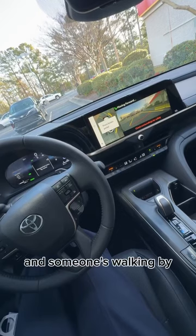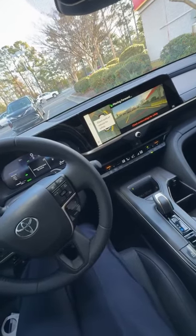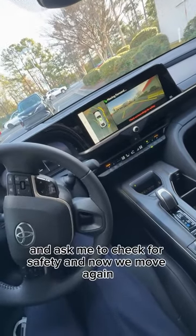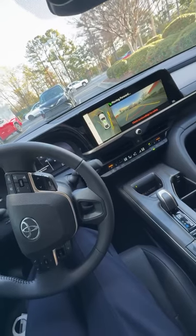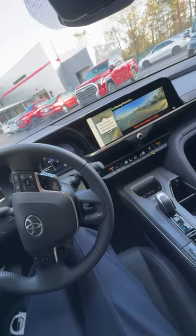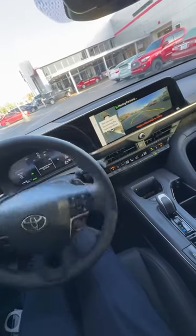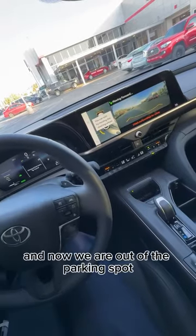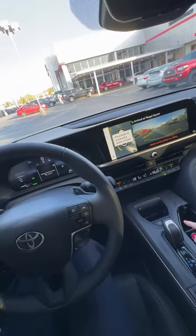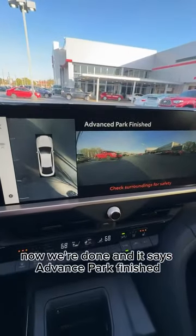Someone's walking by, so you'll notice the car will pause and ask me to check for safety. And now we move again, and now we are out of the parking spot. We're done, and it says advanced park finished.